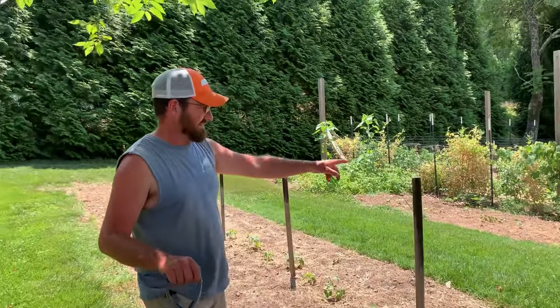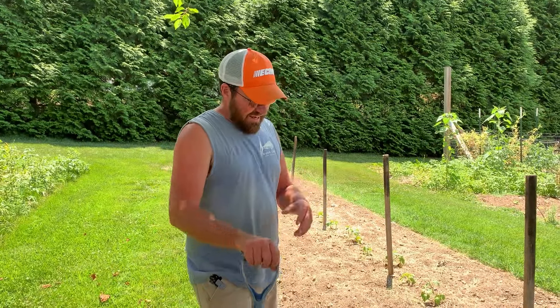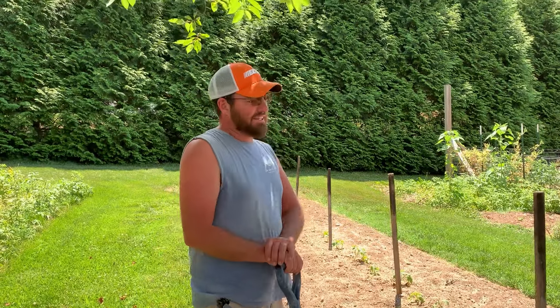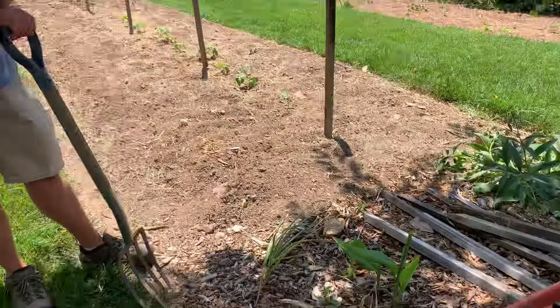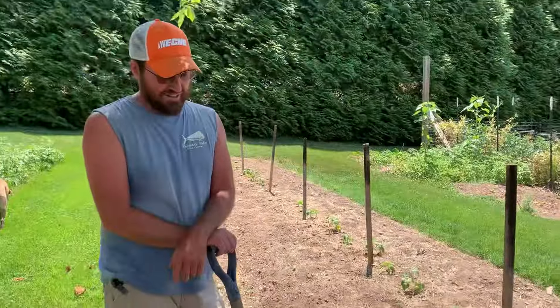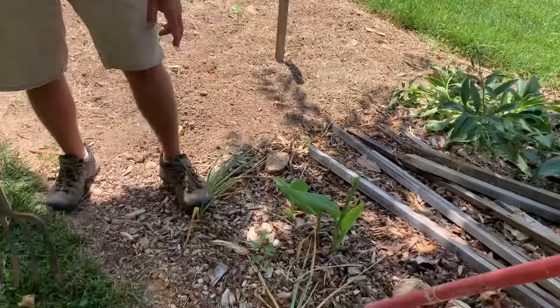Behind me here is the sweet potato bed y'all seen planted the other day. As I was re-watching that video when it came out, I realized I called this ginger — and it's not ginger, it's turmeric. Why in the world I called it ginger, I don't know. I don't think anybody caught it in the comments, but I did catch it myself.